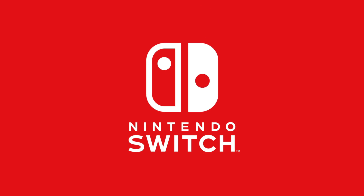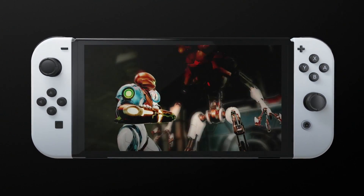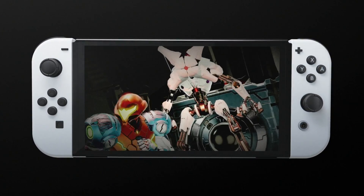Handheld gaming has had quite a resurgence in 2022, thanks primarily to two systems: the Nintendo Switch and the Steam Deck. I've been talking about the Nintendo Switch for years and recently started talking about the Steam Deck more because I finally got one. Two great platforms that really complement each other.